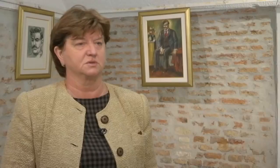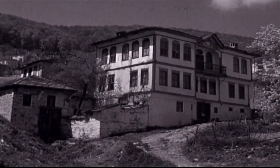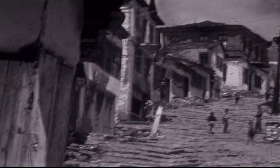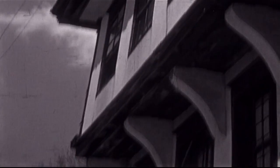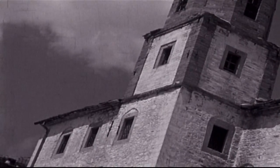Goce Delčev je faktički makedonska ikona kada se pogleda ceo njegov angažman oko oslobođenja Makedonije i Makedonaca od Osmanlijskog carstva. Makedonski narod ga ima u kolektivnom sećanju kao jednog od najvećih revolucionara koji su se borili za oslobođenje Makedonije. Goce Delčev je rođen u Kukušu 1872. godine. Ove godine je 150 godina od njegovog rođenja. To je datum koji je za nas Makedonce jako važan i obeležavamo ga kako u Makedoniji, tako i izvan nje.